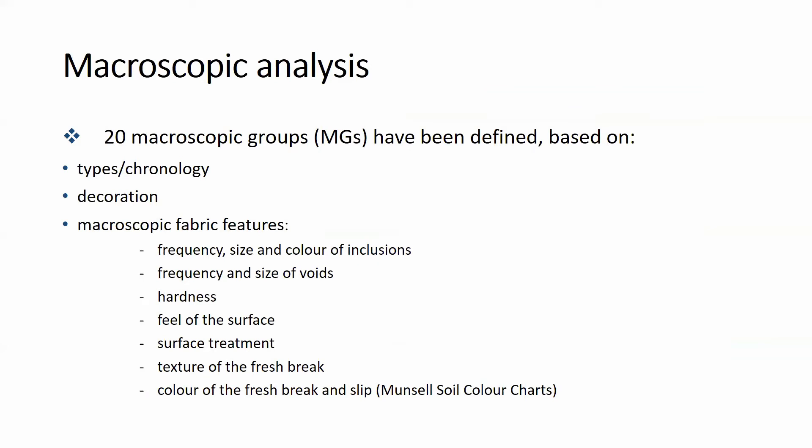The methodology applied for the research is based on an interdisciplinary approach, implemented also to other pottery categories in the Paphos Agora project. Firstly, the whole assemblage was studied by macroscopic analysis, combining different features — that is, type and its chronology, decoration, and various fabric characteristics observed by naked eye and under a magnifying glass.